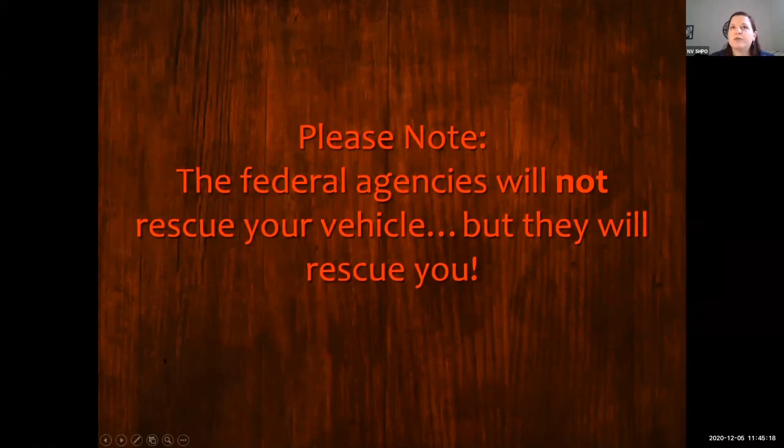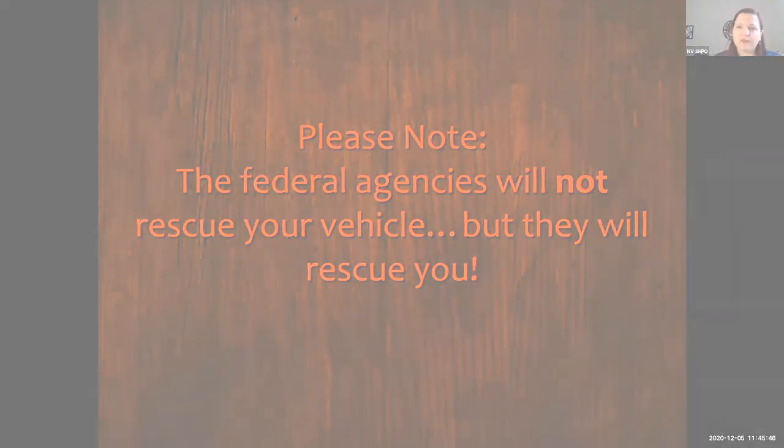One final note: if your car gets stuck somewhere, the federal agencies are required to rescue you as a volunteer — they're just not required to rescue your car. However, in most parts of the state we have people who are willing to help with your car as long as you don't sue them. If you have a problem in any particular part of the state, let us know and we can put you in touch with people who are willing to help.